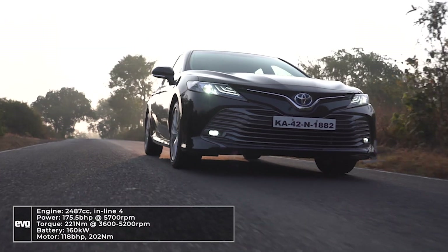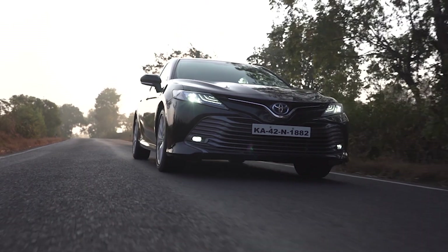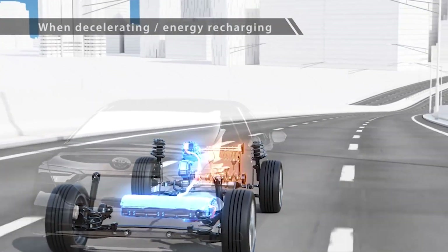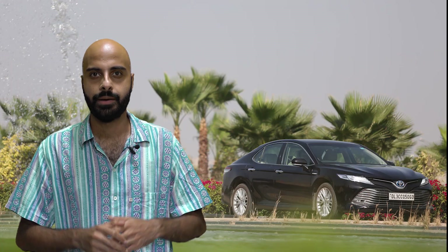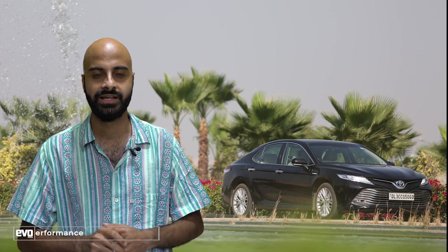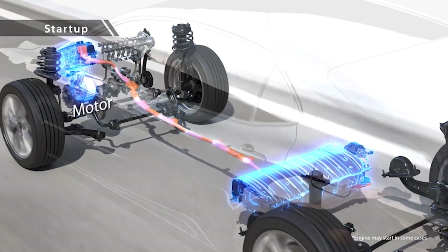The Camry Hybrid gets a 2.5 litre petrol engine that works in synergy with a 118 bhp electric motor. When the engine is running, it actually charges the battery. The battery also charges during braking and deceleration. The battery not only powers the car's electricals, but it also takes load off the engine to save fuel. It fills in torque under hard acceleration to boost performance. Thanks to a smart power split device, there are unnoticeable transitions between the ICE and electric power.